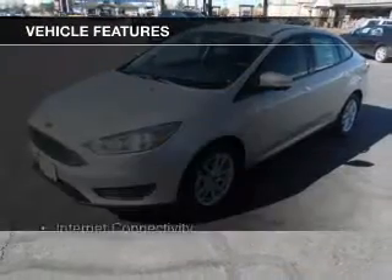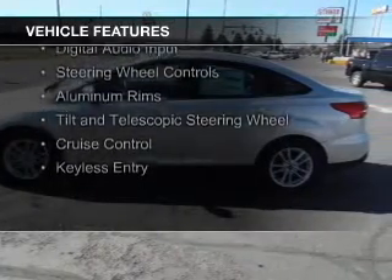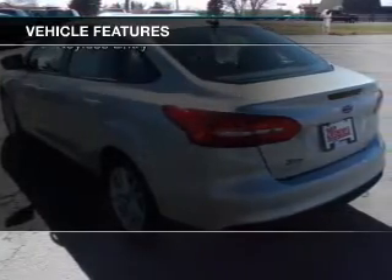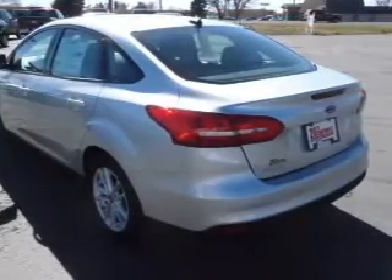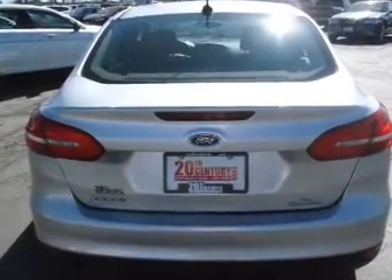The features include Internet connectivity, Bluetooth connectivity, Ford Sync voice activation, Sirius XM satellite radio, digital audio input, steering wheel controls, aluminum rims, a tilt and telescopic steering wheel, cruise control, and keyless entry.